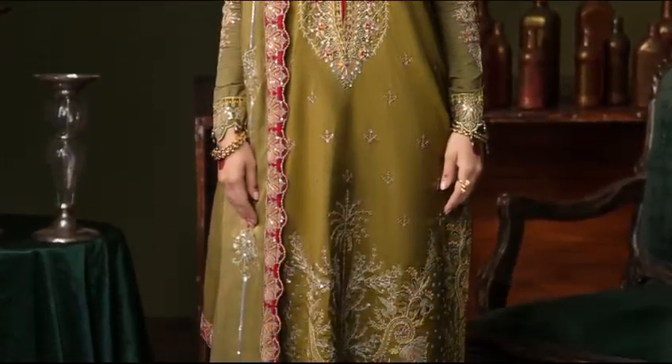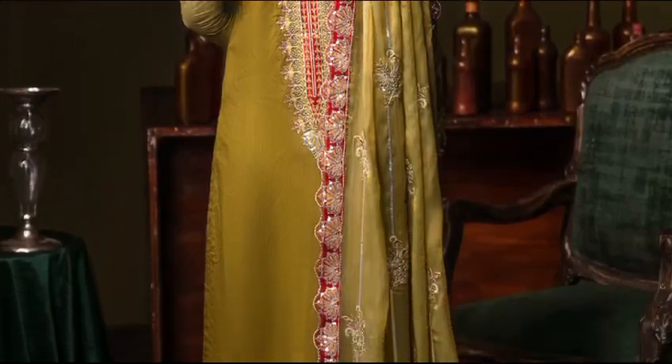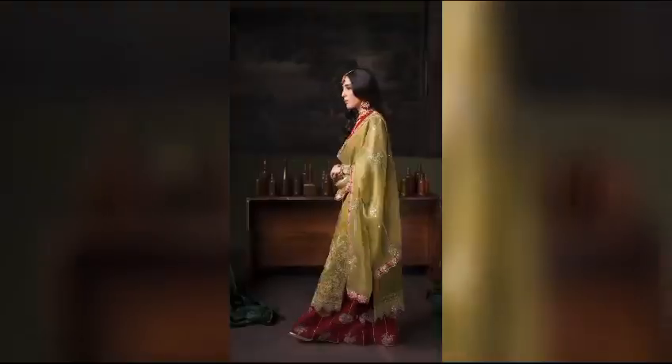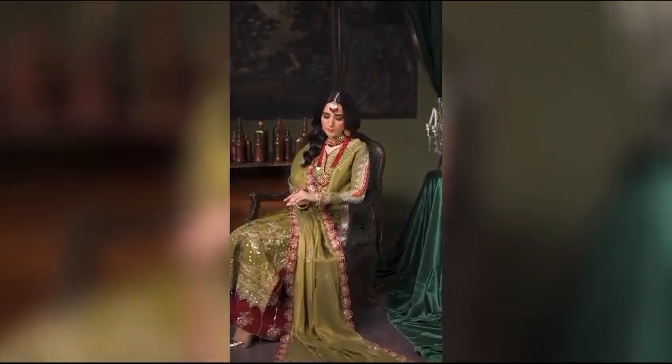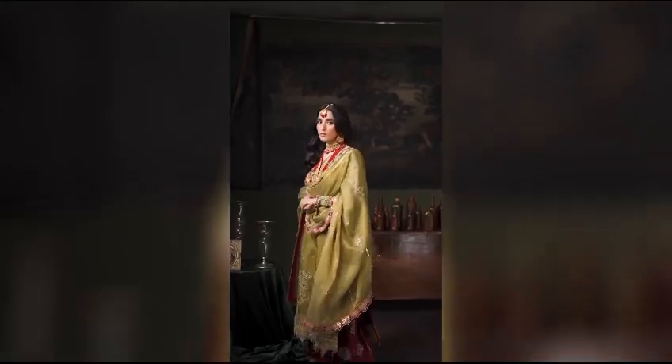Discover elegance with Zara. Unleash sophistication at just $16,500 for the unstitched ensemble. Adorned with silk embroidery, handmade finesse graces the front, sleeves, and back. Revel in the allure of organza embroidery embellishing the back motif. Front and back borders and sleeve borders complete your look, with a meserie embroidered ready-to-wear dupata and silk-embroidered trousers.